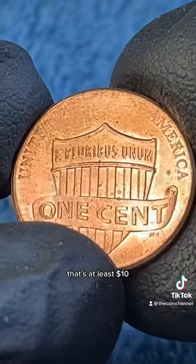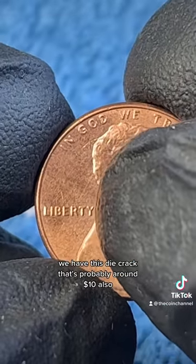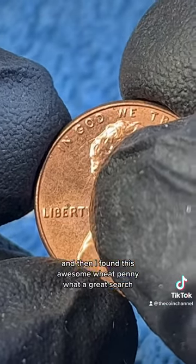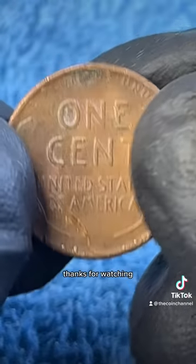Well everybody, that was one of the best penny rolls I've searched in a long time. We got this grease error that's at least $10, we have this die crack that's probably around $10 also — that's at least $20 — and then I found this awesome wheat penny. What a great search! Make sure you like and follow the coin channel. Thanks for watching.